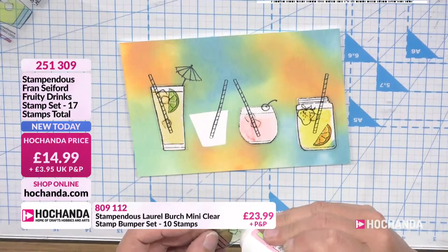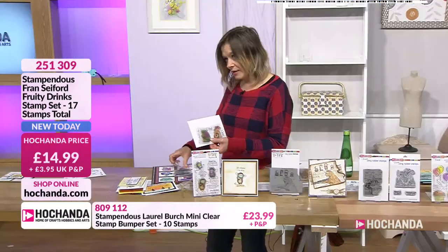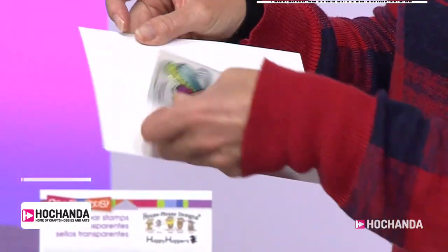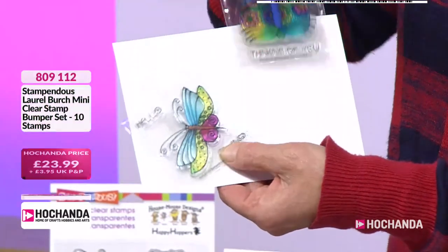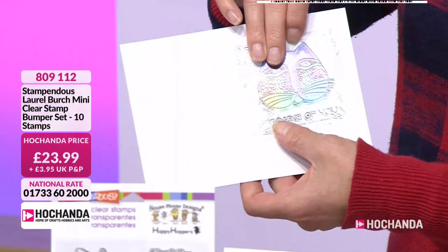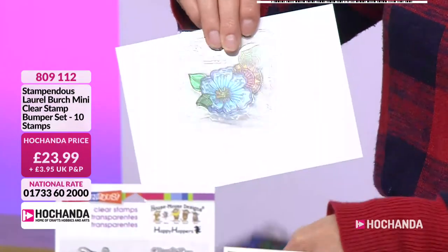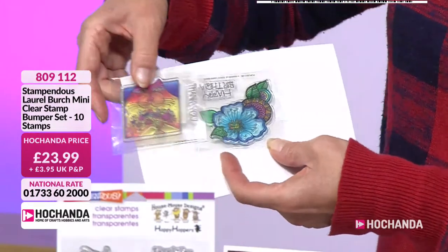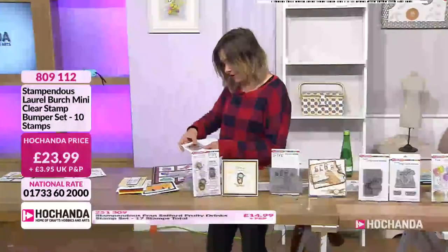With 45 seconds left, you're just gluing your last glass. Your Laurel Birch — you need to check your baskets out. It has been ridiculously busy. It is on extended delivery, but please make sure you check your baskets out. They are gorgeous. You get your acrylic block and the stamps — the stamps are stunning.